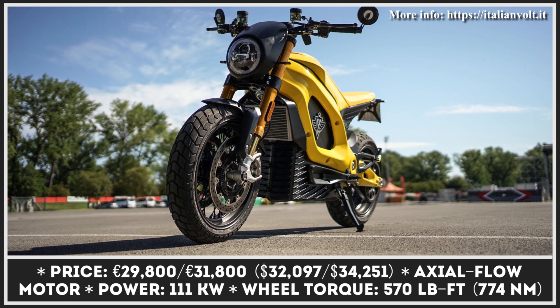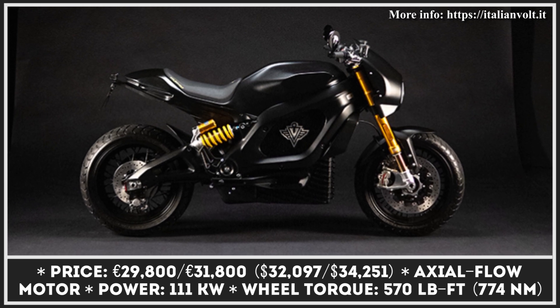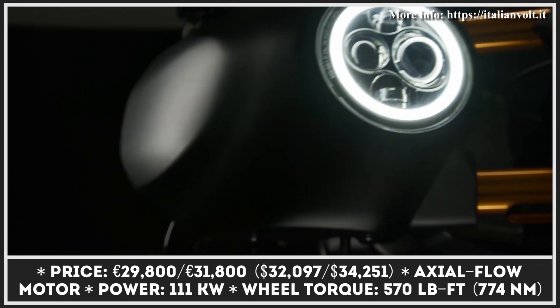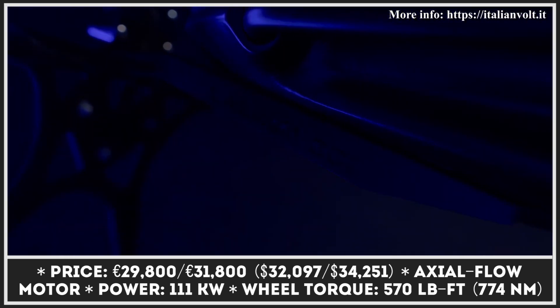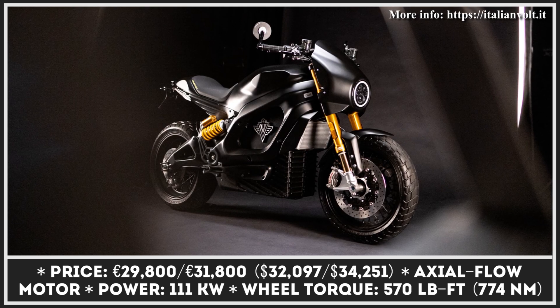If you're a regular viewer of our EV news roundups, then you should be familiar with the Italian Volt company. They've been developing boutique motorcycles with battery electric powertrains since 2016. However, a series of unfortunate events delayed this process for many years. Luckily, after a change of ownership, Italian Volt is back on track and finally ready to start the production of the much-awaited La Cama motorcycle in Italy.